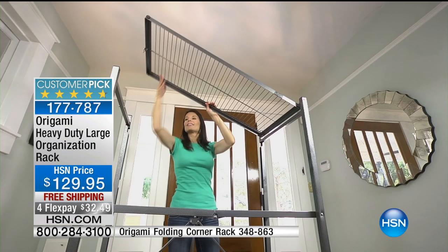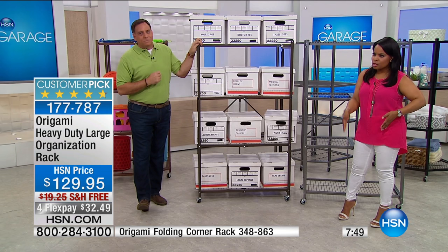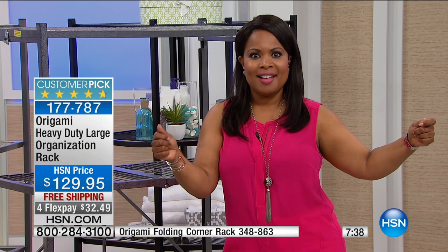We've all tried particle board, the plastic stuff, metal ones where you need mallets to put them together. With Origami there are no tools required, no instructions, no glue. When you look at this free shipping and that flex pay, you're saying $32.49 for powder-coated steel — make the phone call, put your order in, go to our website. You will love it.